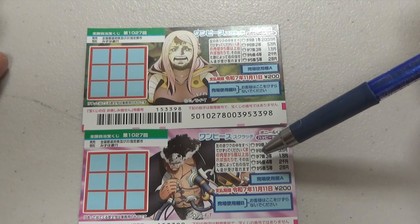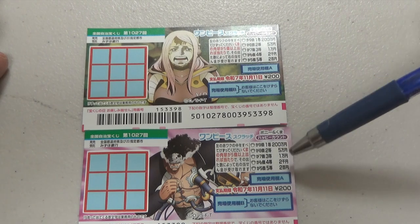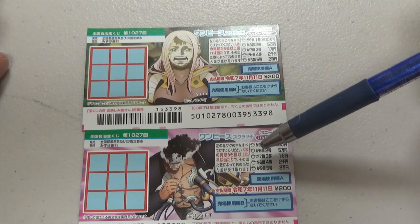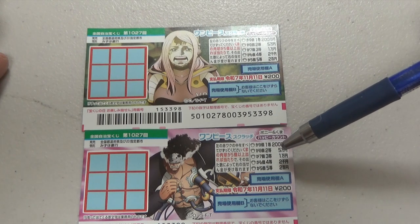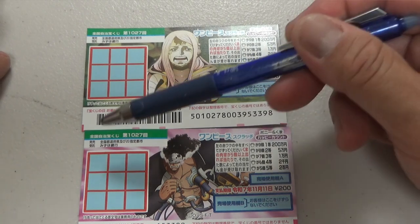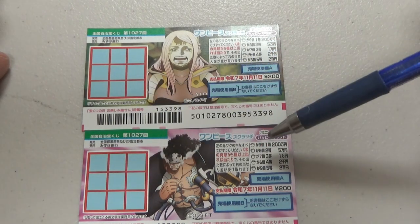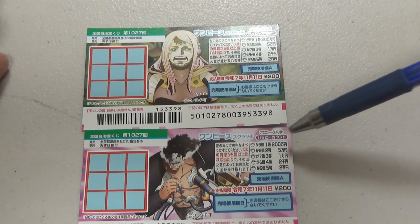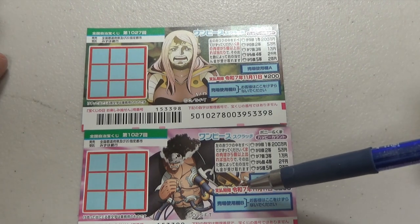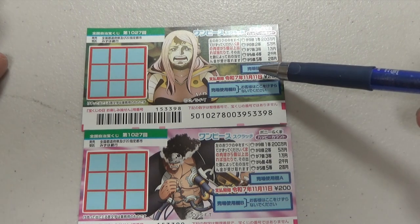If you find seven paw prints, that's the third prize — you win 10,000 yen. If you find eight paw prints, that's the second prize — you win 50,000 yen. And if you find nine paw prints, you win the first prize, Nihakumanen. You have until November 11th, Reiwa 7 — that is 2025 — to claim your prize.